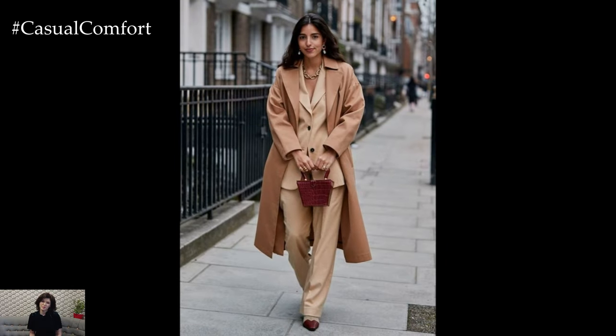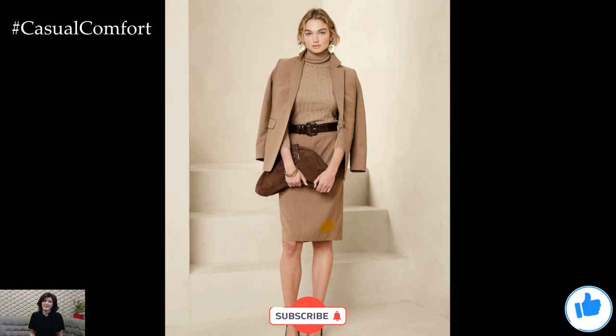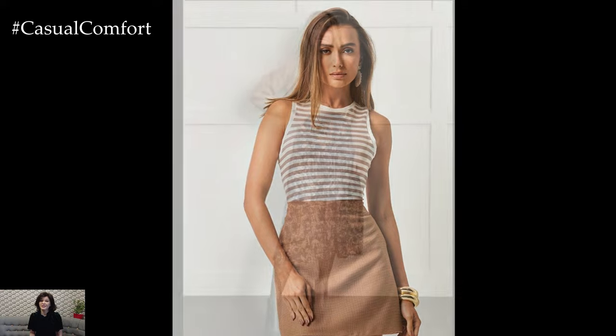If you found these beige styling tips helpful, make sure to hit the like button and subscribe to our channel if you haven't already. Your support means the world to us and helps us bring you more fashion content. Don't forget to leave a comment below with your favorite beige outfit idea or share your own styling tips — we love hearing from you and can't wait to see how you rock beige in your wardrobe.